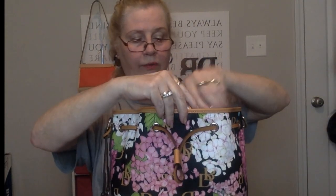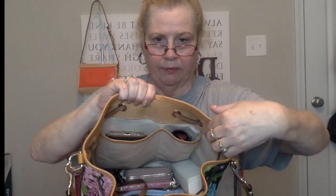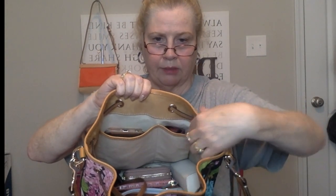I just keep looking at the patina on that bag. I put my phone in the top slip pocket right here and I have my glasses in the other slip pocket.